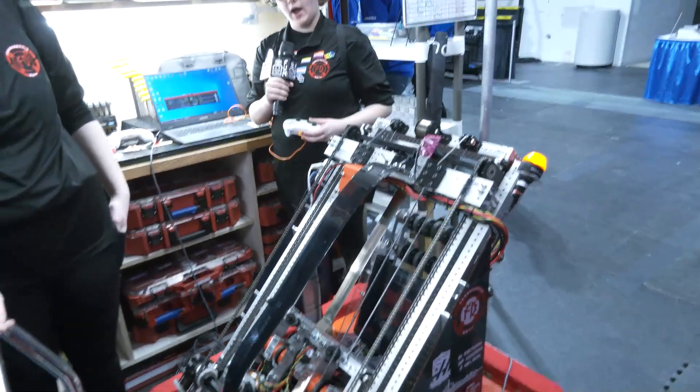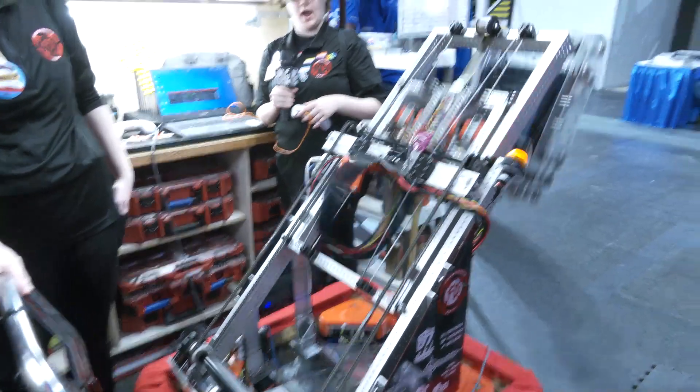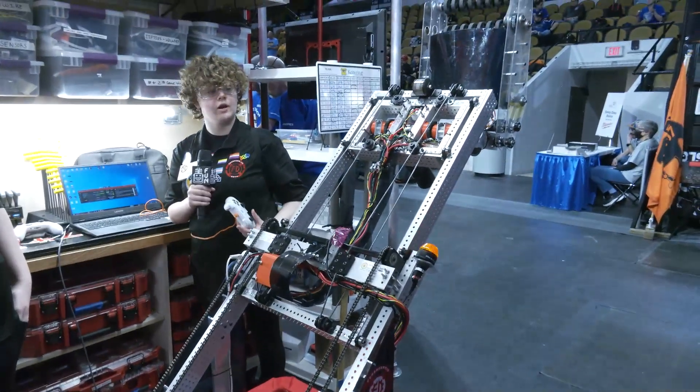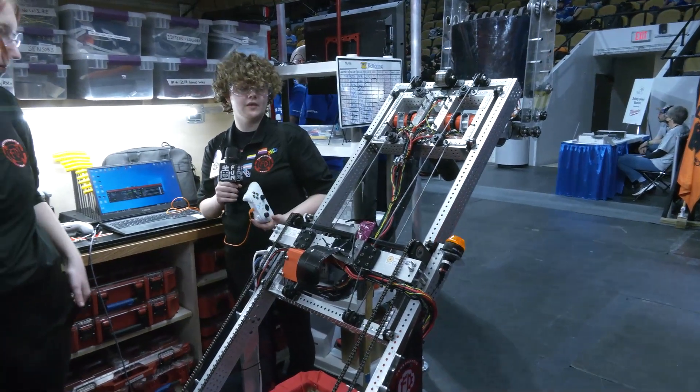So when I press this button, it's going to put the elevator up and you can see how the cable carrier goes up with it and keeps all those wires protected so they don't get in the way.